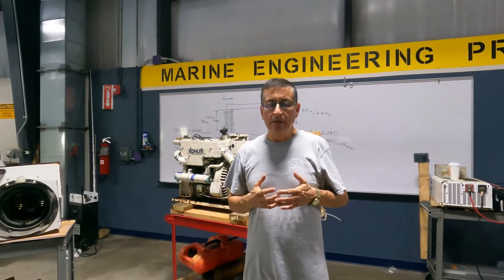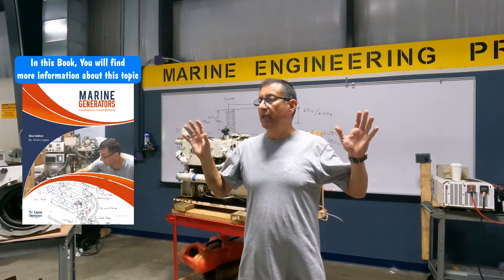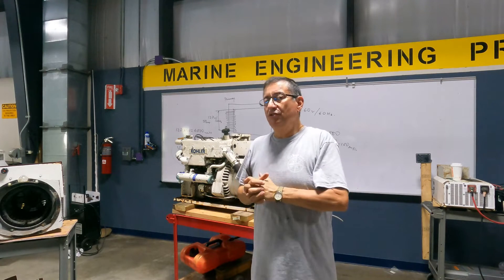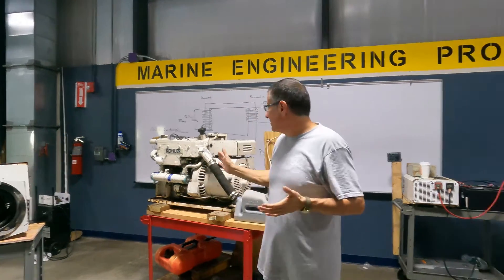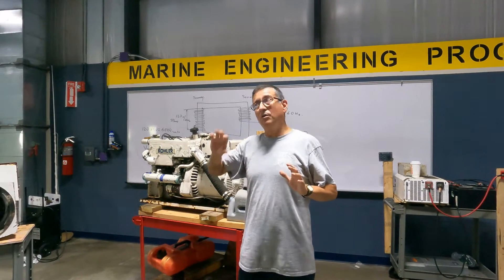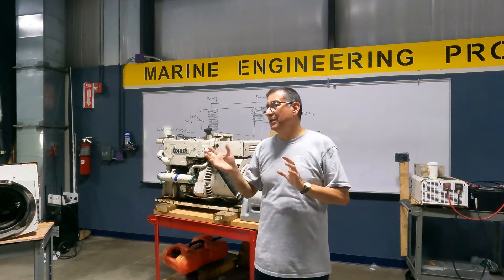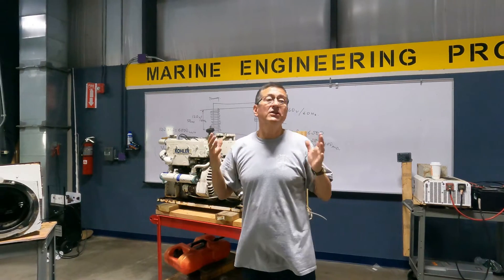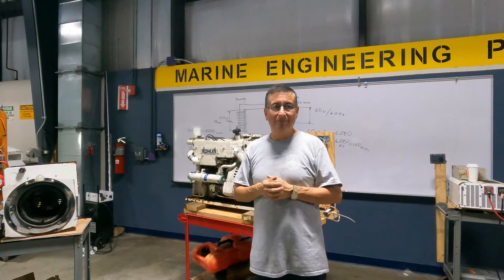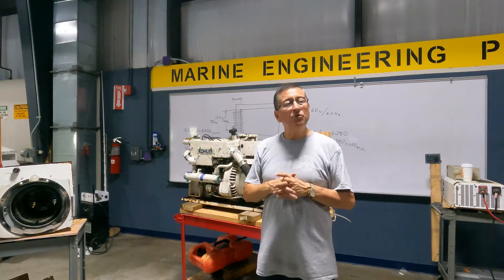I cannot understand how a guy could be a successful marine generator technician if he doesn't know anything about engines. Half the problems are with the engine and half are with the back end. Some problems come from the engine side, some from the electrical side, and some are combined — you need to understand both. You need to know about engines if you want to be a successful marine generator technician.